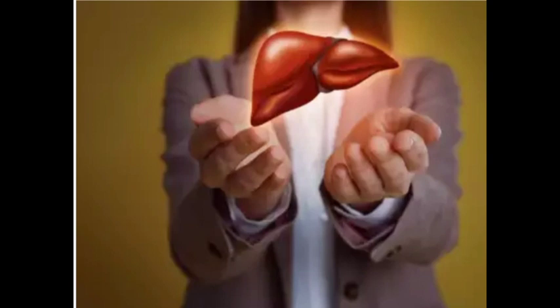The liver has a unique capacity to regenerate itself after up to 90% of damage, but the liver is not invincible. Thank you.